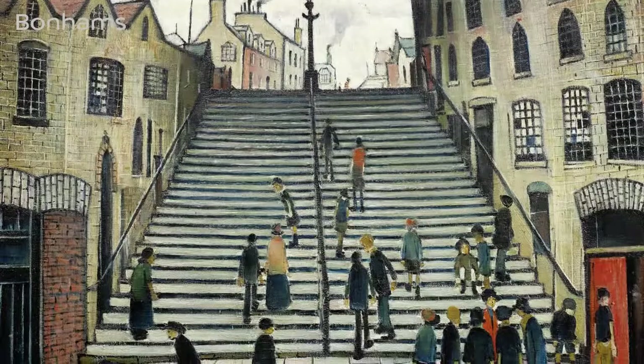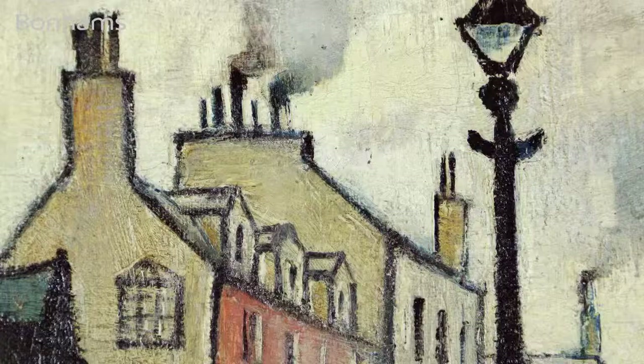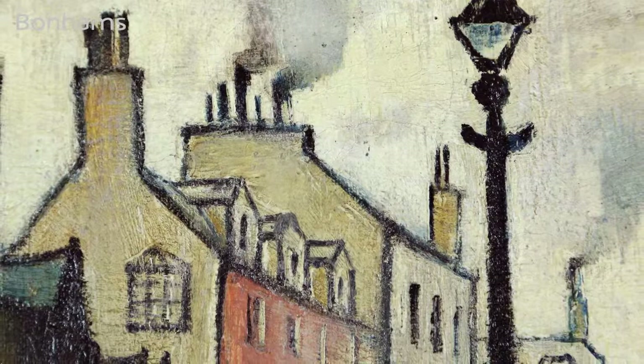Painted in 1937, the work depicts an area of Wick known as Pulteneytown, and more specifically the Black Stairs, which formed part of Thomas Telford's design for Pulteneytown — an area of Wick which was associated with the herring fishing industry in the late 19th century.